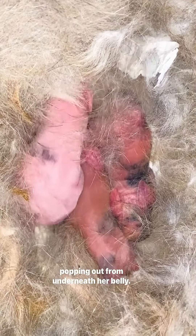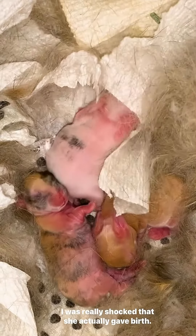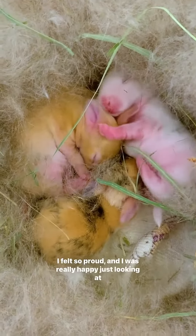I was really shocked that she actually gave birth. I felt so proud and I was just really happy just looking at them.